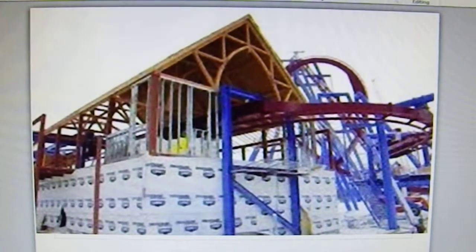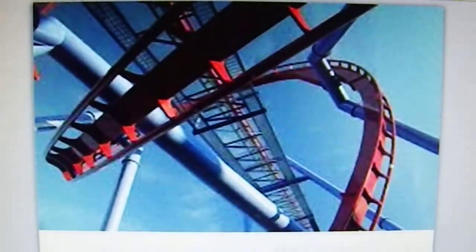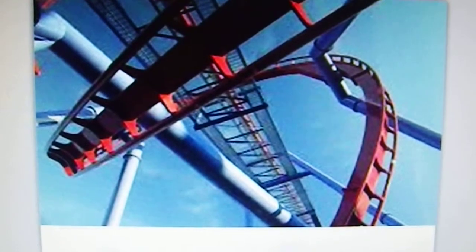I think they're going to be pretty much on schedule. They might even be ahead of schedule getting it done by April 16th, which is when it's going to open. So that would be really fun.